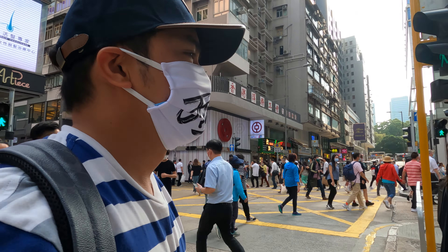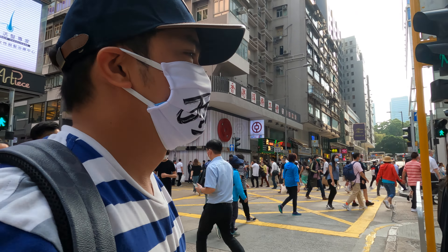Oh, there's a toy store here. Let's check what's inside. Nothing special. So let's go back.